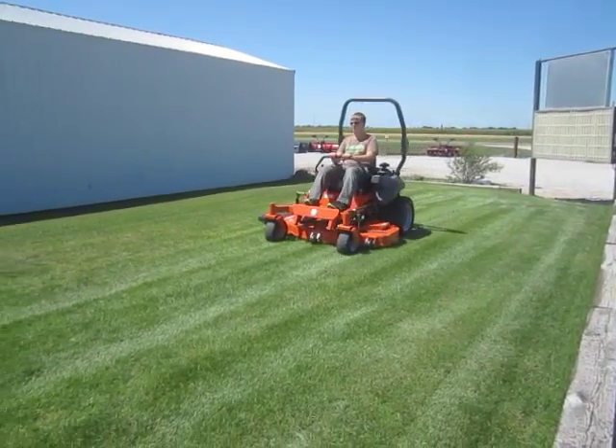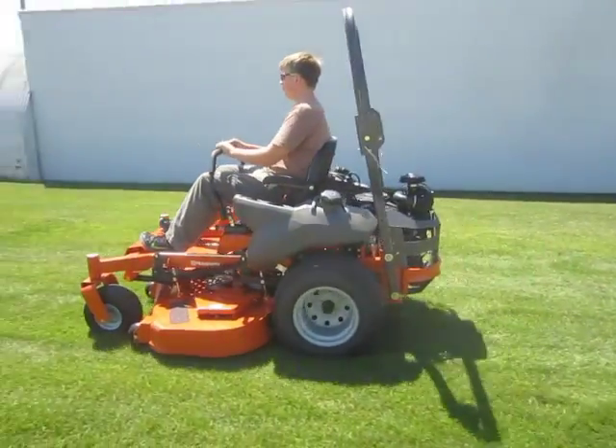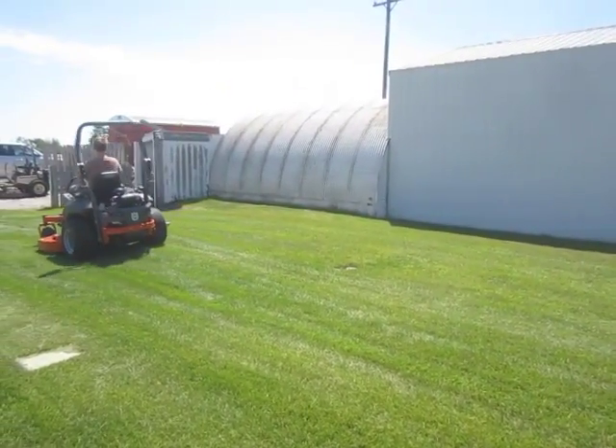It has electronic fuel injection. The rear tires are 23 by 10.5-12 and the front tires are 13 by 6.5-6. This is a demo model.